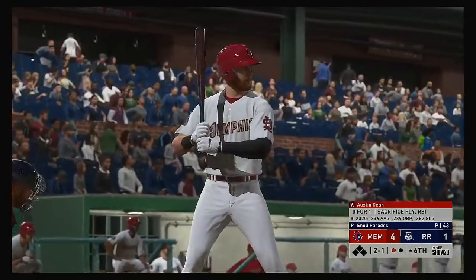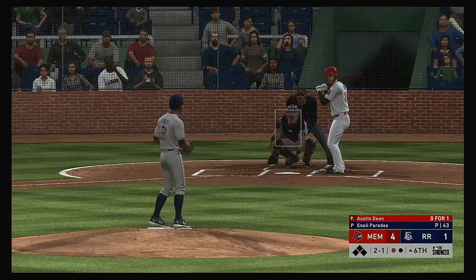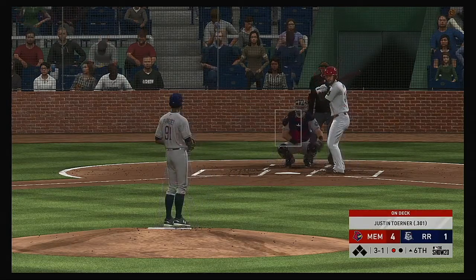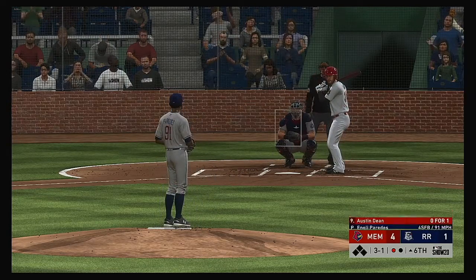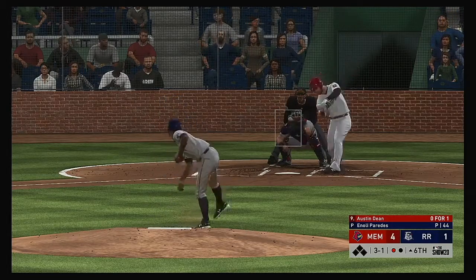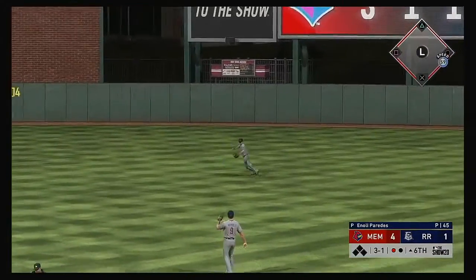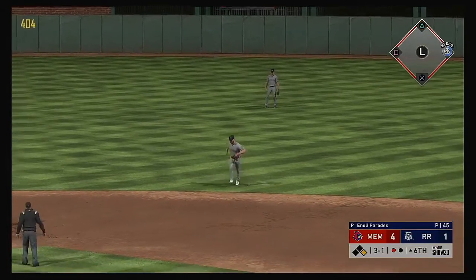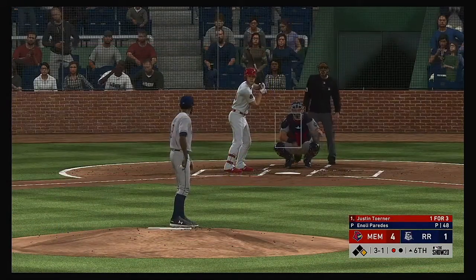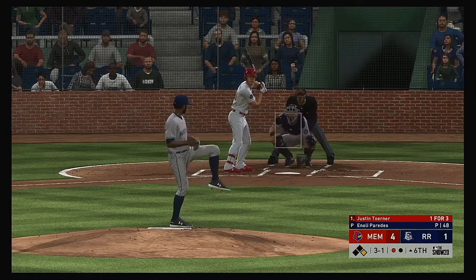Austin Dean steps in — 0 for 1 for him here. That misses off the plate and low — 3 and 1 now. One thing that can nag at you as a pitcher is having to work really hard against a guy you think you should cruise through. He's not known for his offensive prowess but he's putting together a real nice at bat, making the pitcher work.